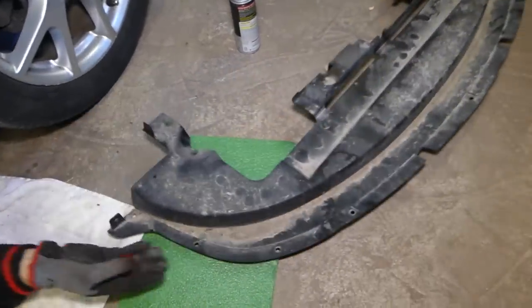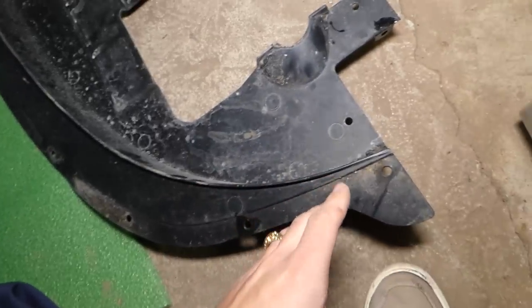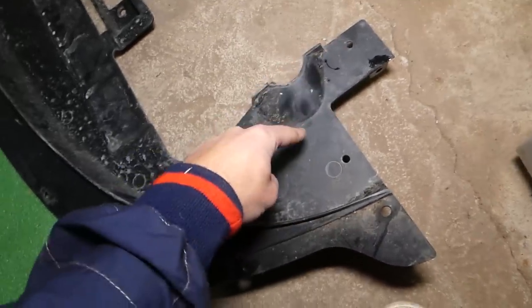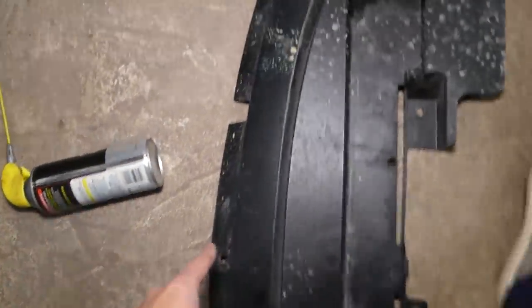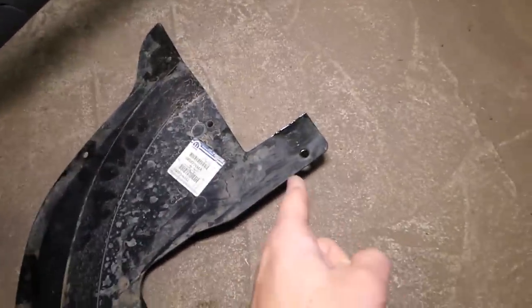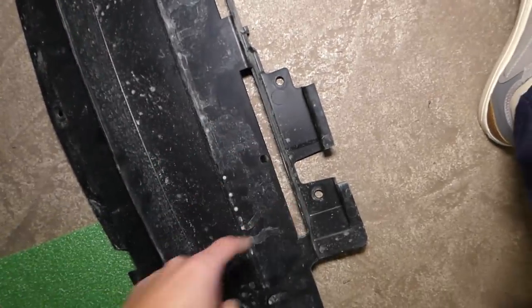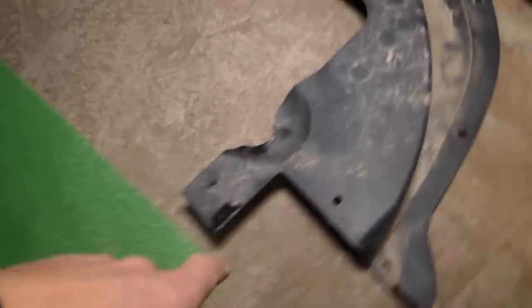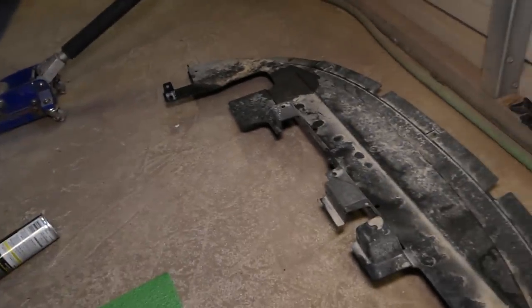Now we can show you a little bit better. Everywhere you see a hole there is a clip. On the bottom: one, two, three, four, five, six, seven, eight, nine, ten, eleven, twelve — thirteen clips total. Then we have four clips there. And do not forget the side ones that attach to the fender liners — one here and one on the other side.